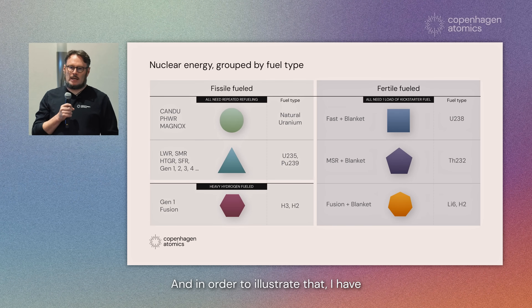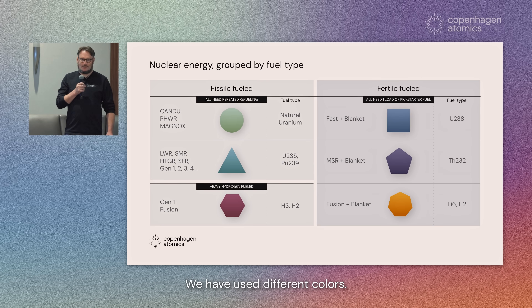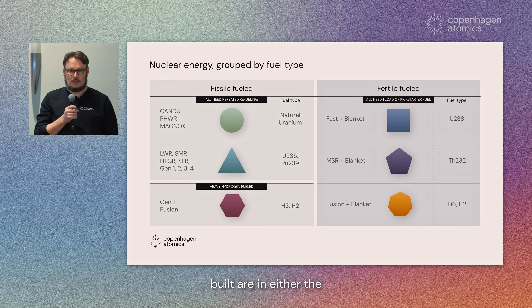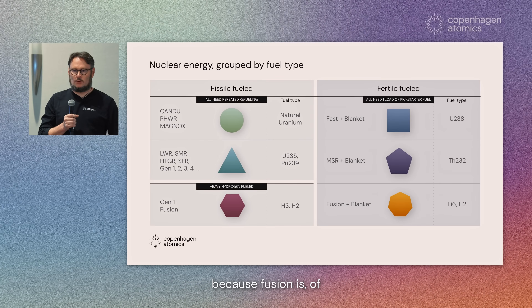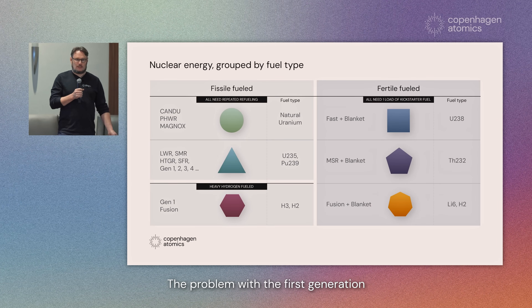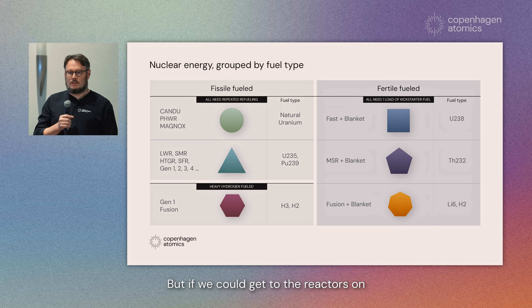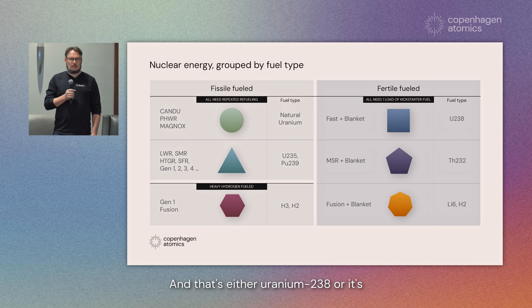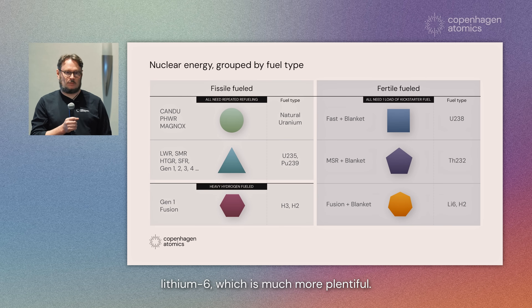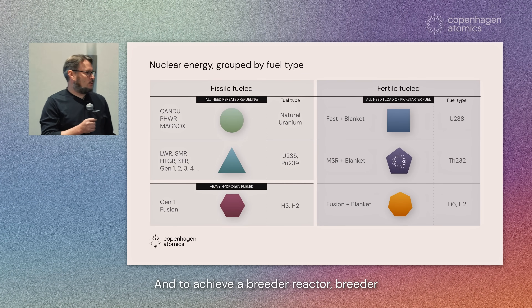To illustrate that, I have this figure where we divide all the different nuclear technologies into six categories using different colors. All the reactors humans have ever built are in either the circle or the triangle. Below that on the left-hand side we have fusion reactors. The problem with first-generation fusion reactors is that they need tritium, which is not very common. But the reactors on the right-hand side of the chart can run on fertile fuels — either uranium-238, thorium, or for fusion reactors, lithium-6, which is much more plentiful. What Copenhagen Atomics is trying to achieve is building a molten salt reactor with a blanket, running on thorium, to achieve a breeder reactor.